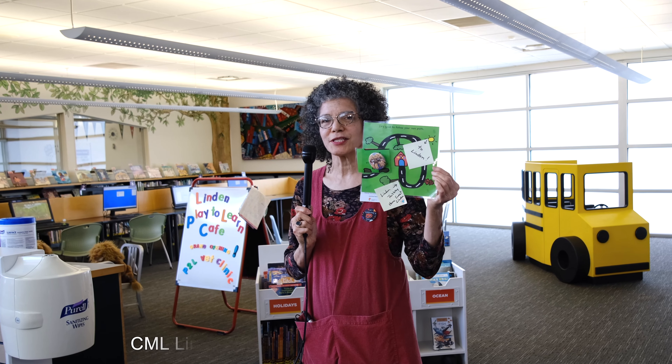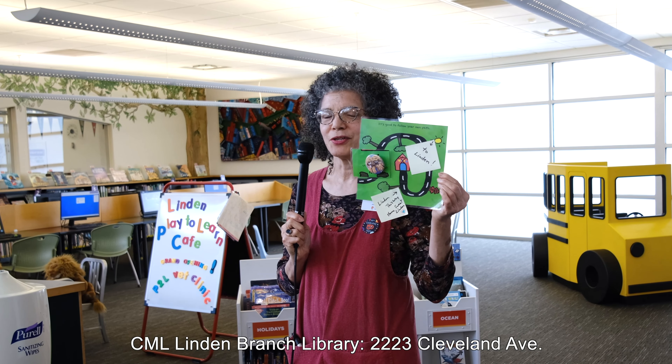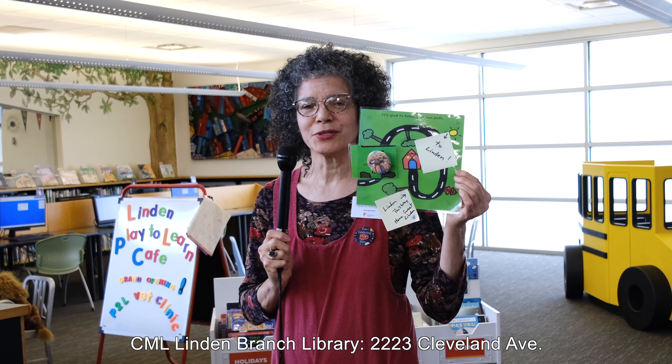I'm Barbara, the Ready for Kindergarten Specialist here at beautiful Linden Branch, 2223 Cleveland Avenue. We love having visitors in our children's area. Come on in and join me for a tour.